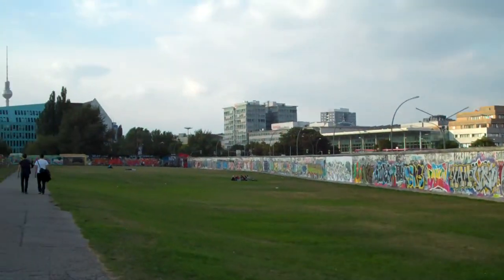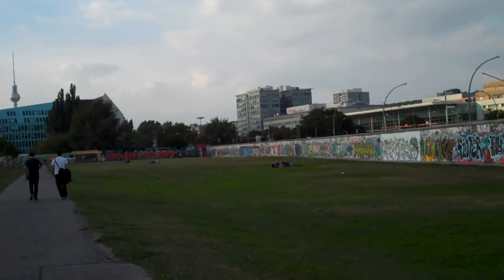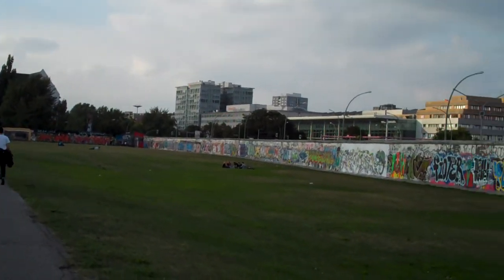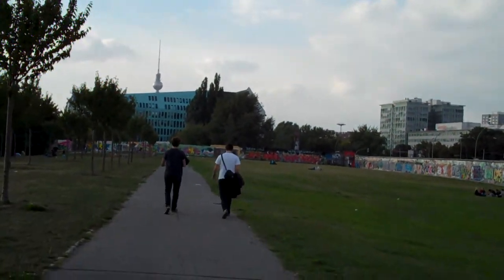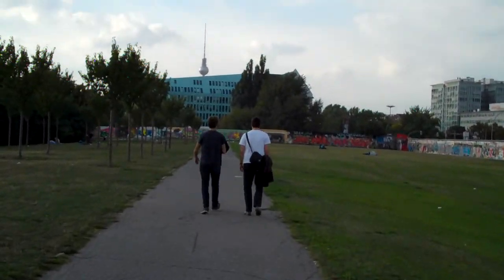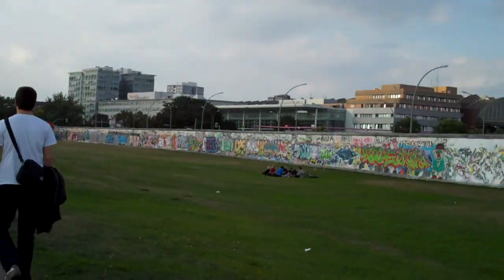I'm gonna show it to you from this side first. That tower in the background is called TV Tower in English. Not sure what it's called in German, but you can take that to the top. It's 12 euros to go to the top of that ball right there, and you can look out over all of Berlin.